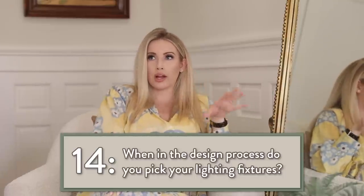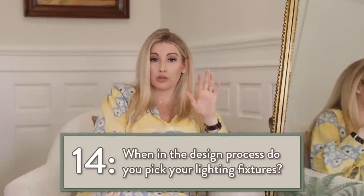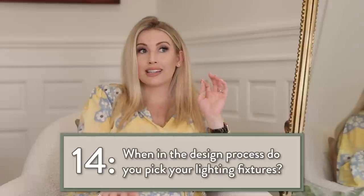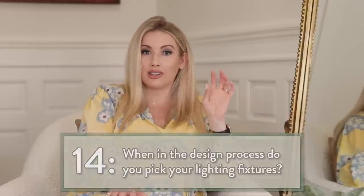As far as where I want lighting, that's decided very early because you have to walk through with an electrician and place all those boxes. But as far as actually picking the specific light fixture, that usually happens during the selection process.